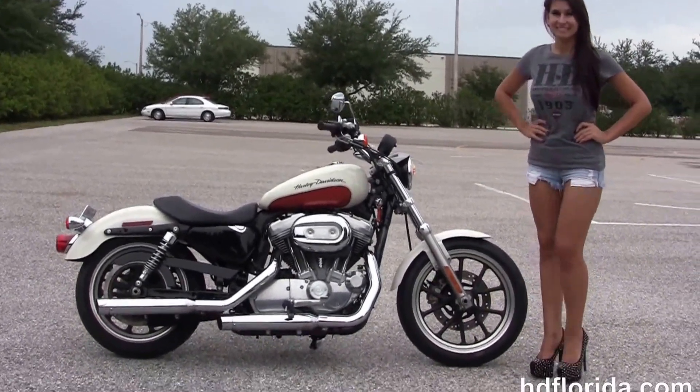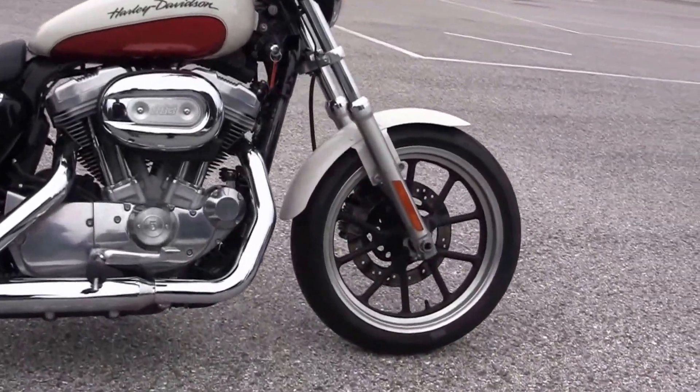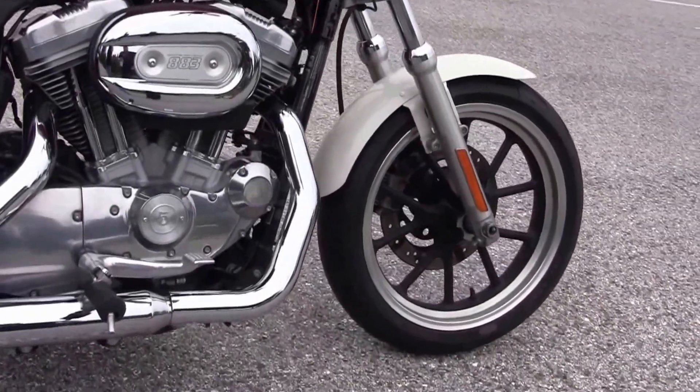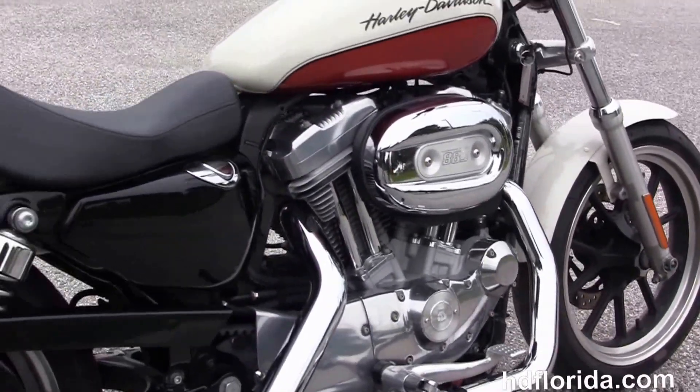This Super Low starts out front with the contrasting split five-spoke cast aluminum wheels and single disc brakes. We have the rubber-mounted air-cooled 883cc Evolution V-twin engine with five-speed transmission and mid controls.